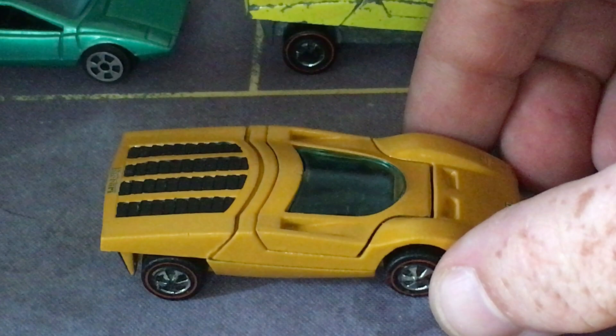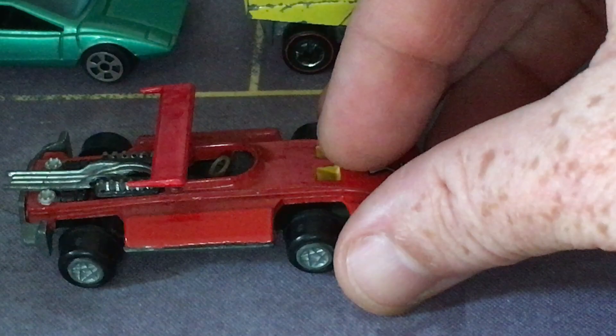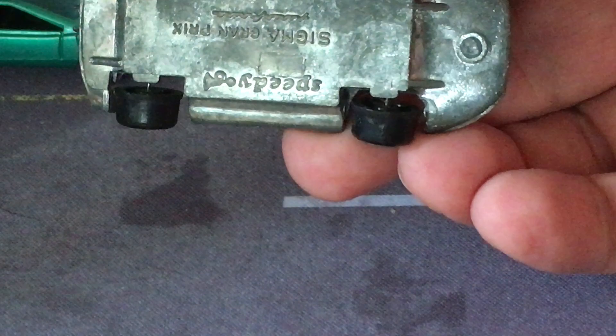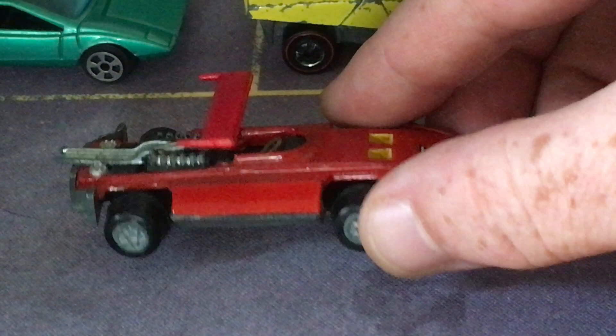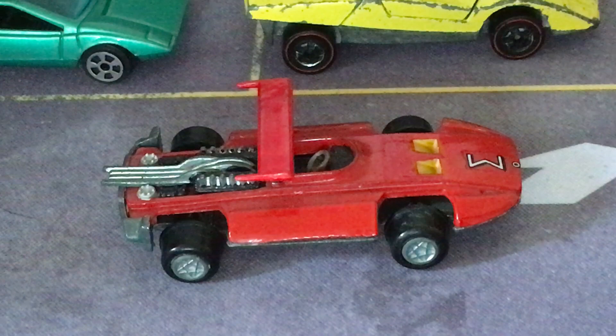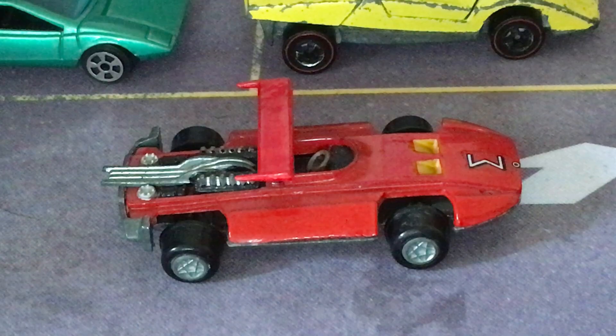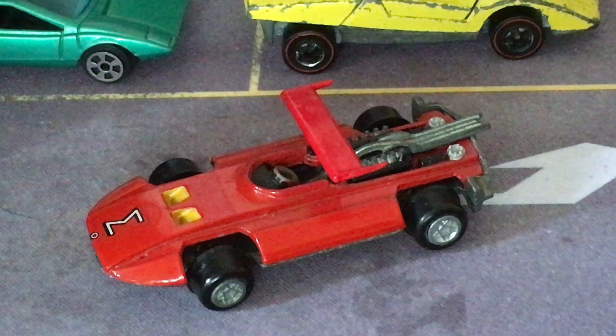Also in 1969, Paulo Martin at Pininfarina designed the Ferrari Sigma — a really rare small-scale model made by Speedy. Paul Martin designed this as a racing concept incorporating a lot of safety features, because racing in the 1960s was extremely dangerous. This car had safer gas tanks, safer crash protection, all kinds of safety features — unfortunately it was never made, but the safety features eventually found their way into real racing.